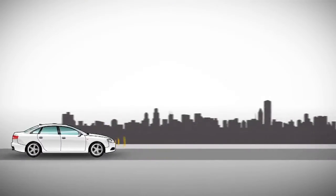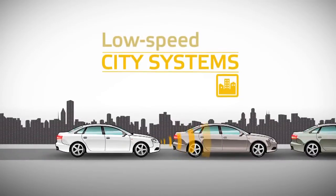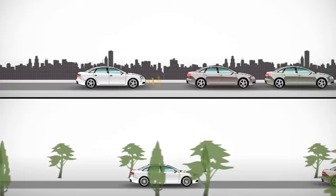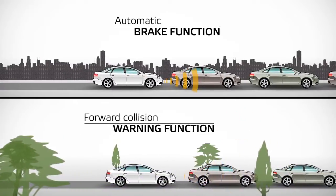Euro NCAP divides the available AEB systems on the market into two categories: at low speed, city systems; and at high speed, inter-urban systems. These systems can consist of two functionalities: an automatic brake function and a forward collision warning function.